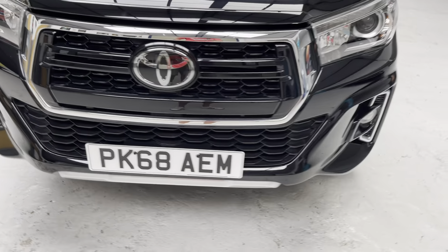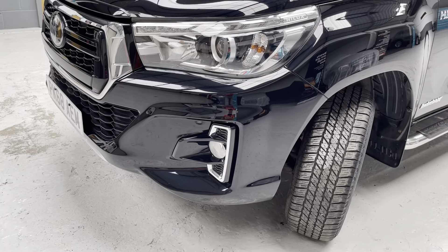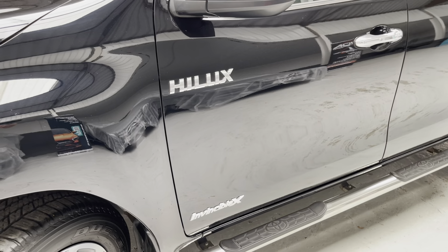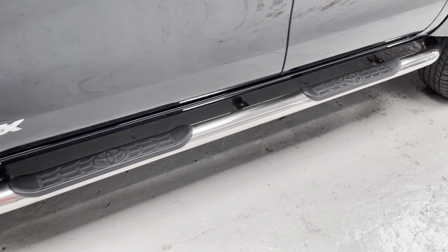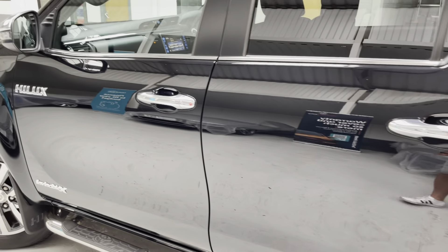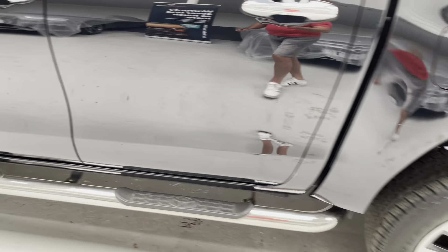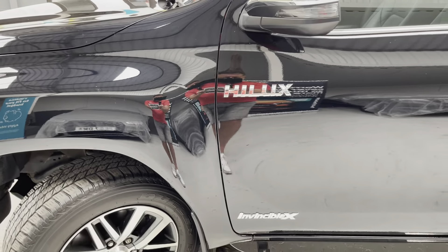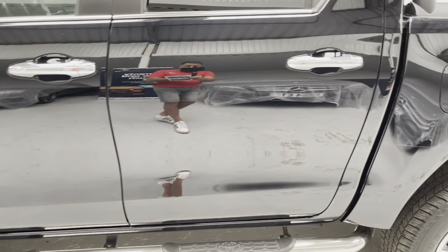It's in great condition — lovely chrome work around the front, around the fog lights as well, chrome work on the mirrors, the derivative badges: Hilux and Invincible X. There's a great chrome side step, chrome handles, and the chrome sports bar on the back. I'm just going to take you nice and slowly down the side of the vehicle — there are never any surprises; we give an honest appraisal of all our vehicles on the video.